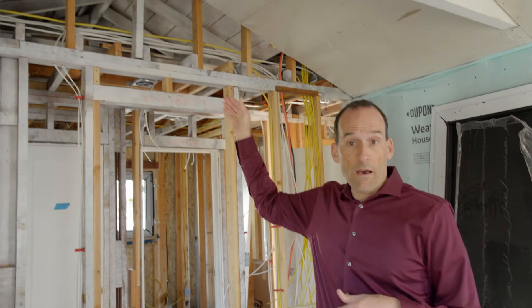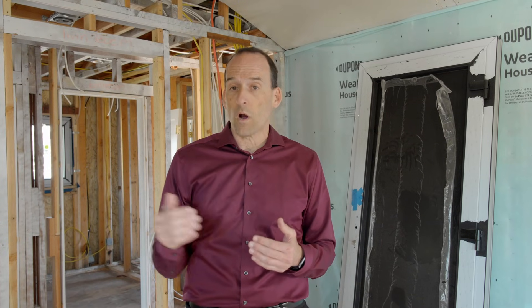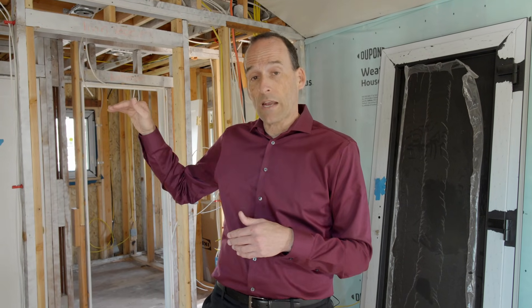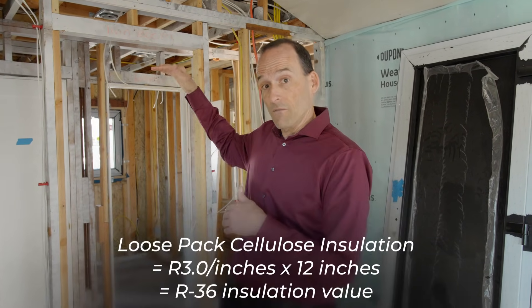Behind me in the attic you can see we have a big vaulted space. Most houses have insulation on the floor of the attic at the ceiling level, and above the attic they vent it, allowing air to come in and out. What that does is wind-wash or allow wind to permeate through that insulation, dramatically decreasing its functionality. In passive house projects like this we make a sealed attic — no air going in or out — and we fill it with insulation. In this attic we're going to add an extra 12 inches of loose-pack cellulose insulation, adding an additional R36 and making that attic very comfortable.